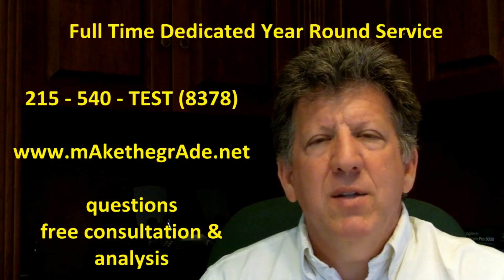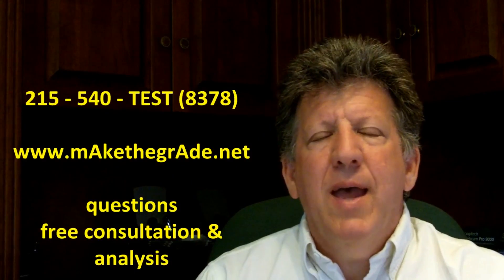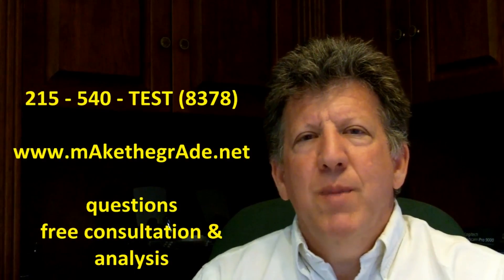Again, if you have questions, please contact me. I look forward to speaking with you about it, and make sure you make the grade every day. Thank you.